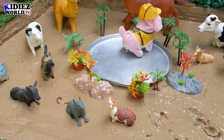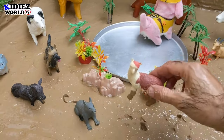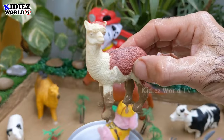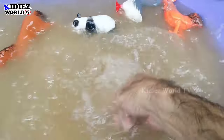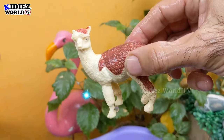The next one we have is a llama — another very cute and little farm animal. Let's wash this llama. Here we go, llama!